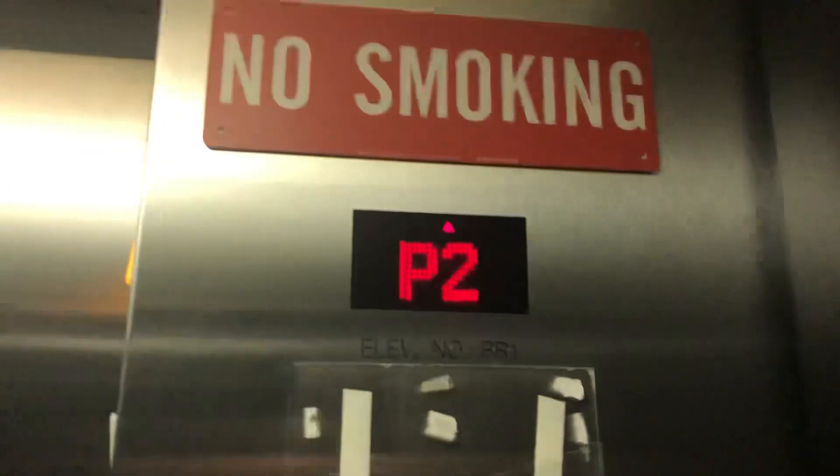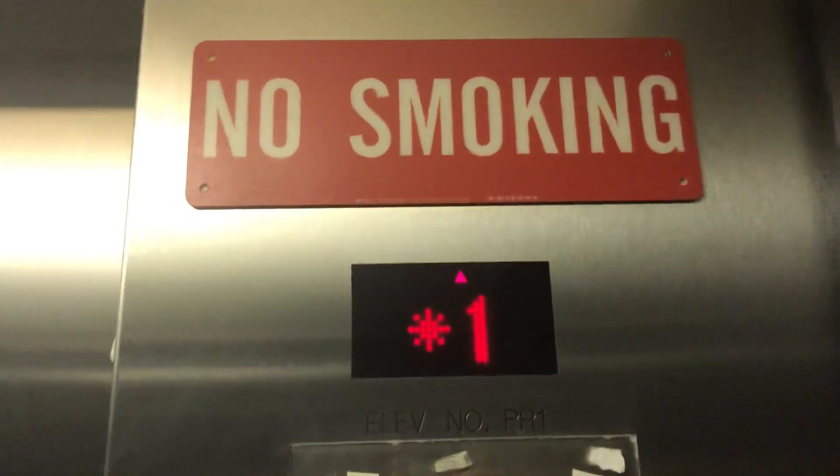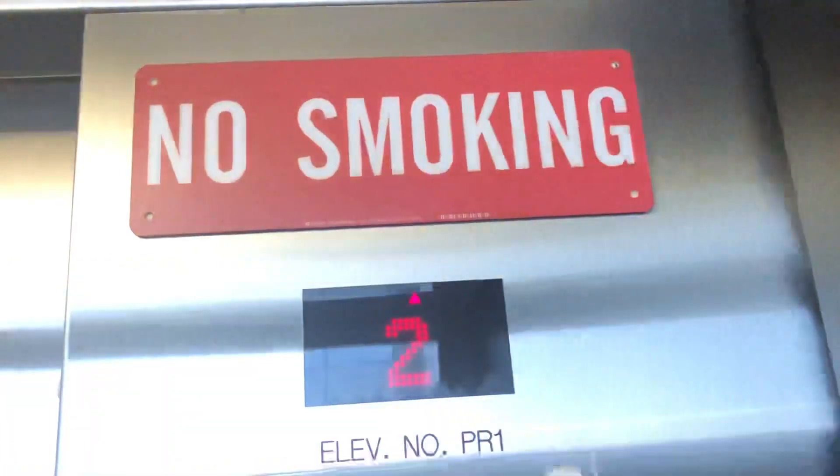Let's send this one up and see if we can get another one. There goes this one. Now let's see if we can call another one. We got this one. We're gonna go to P4 again. It's low light in here. Let's watch the numbers. Very fast elevator.